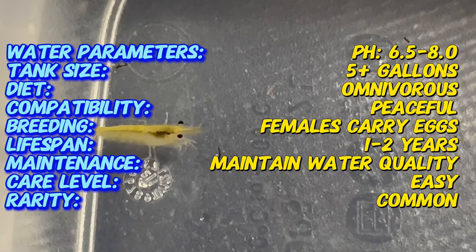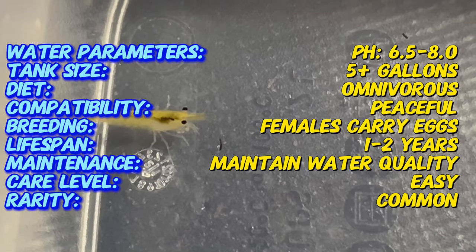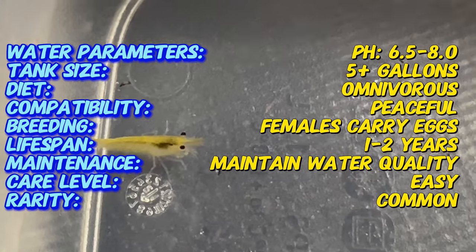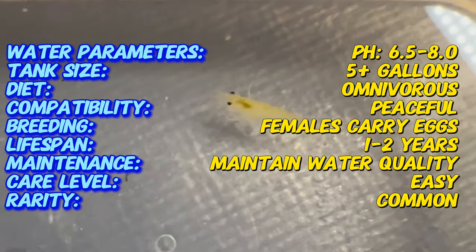Yellow shrimp are freshwater shrimp native to various regions in Asia, including Taiwan and southern China. In their natural habitats, they inhabit streams, rivers, and ponds with slow-moving or stagnant water. Due to their attractive coloration and hardy nature, yellow shrimp have become popular inhabitants of home aquariums.